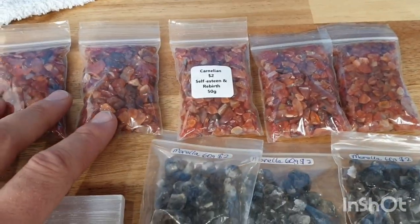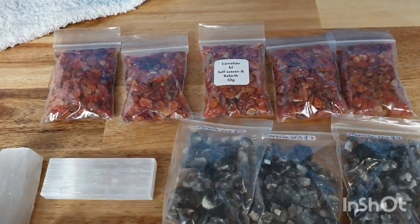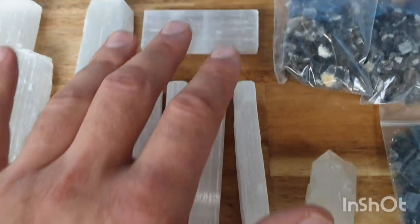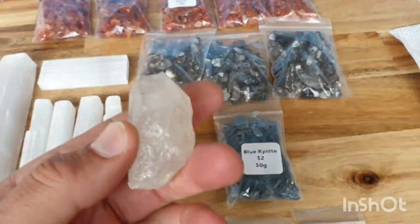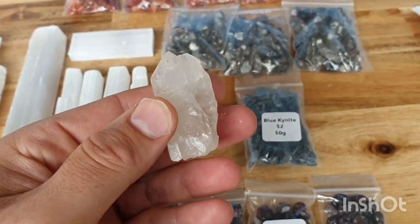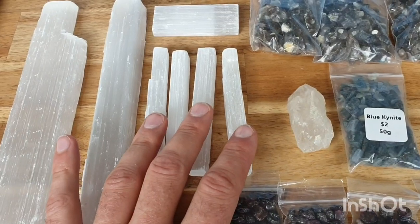Almost everything we got was carnelian, and we got most things cheaper too. These are two-dollar bags of carnelian. When we went through this vendor, they dropped the price. We also got blue kyanite — little pieces in there, which is great — smaller sticks of selenite, and garnets. We got all of this in one lot and they knocked down the price.